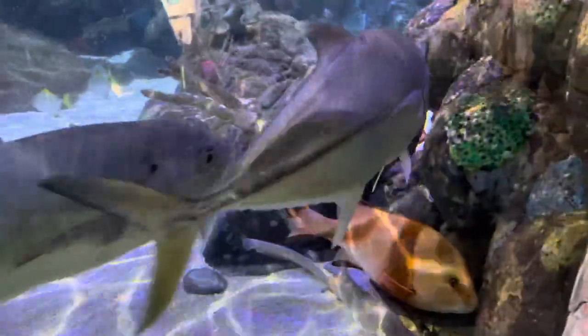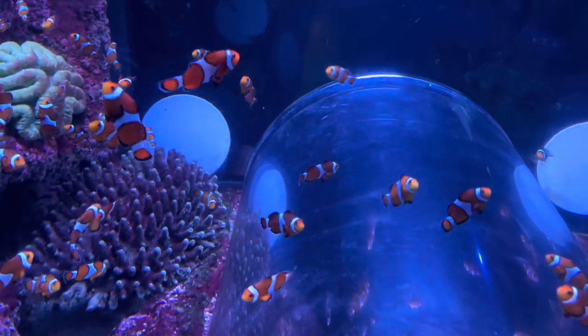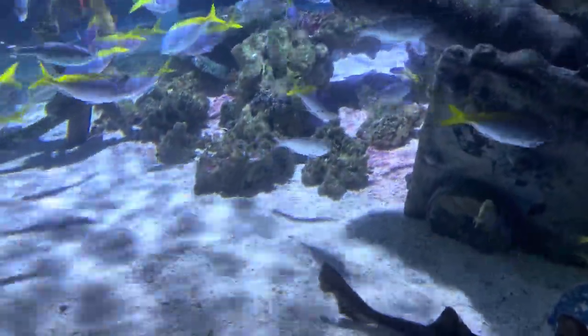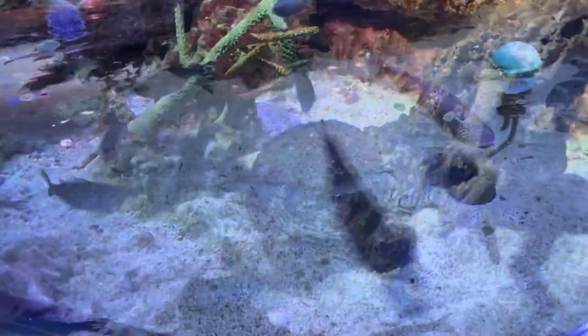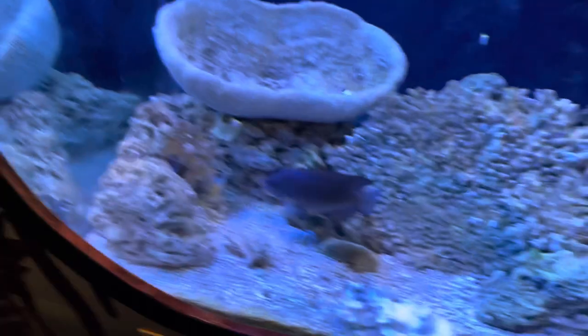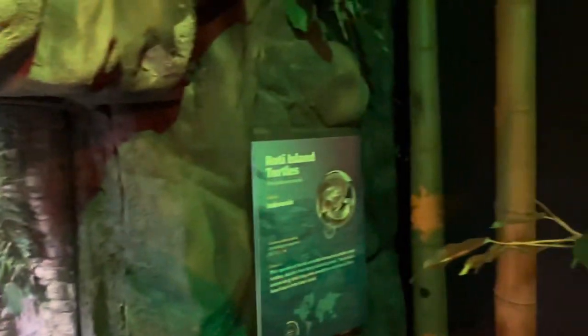That's a big fish up there! We've got a little turtle — we've got some white sea islands turtle here.